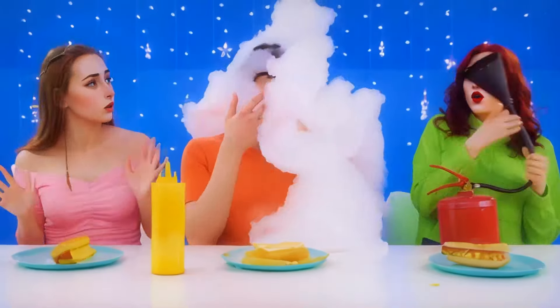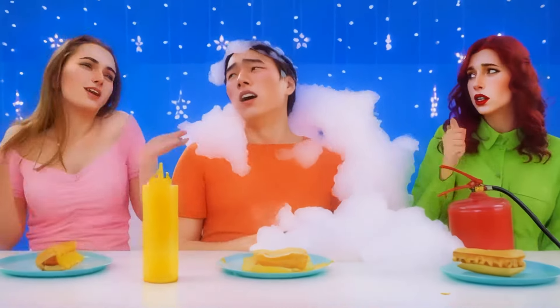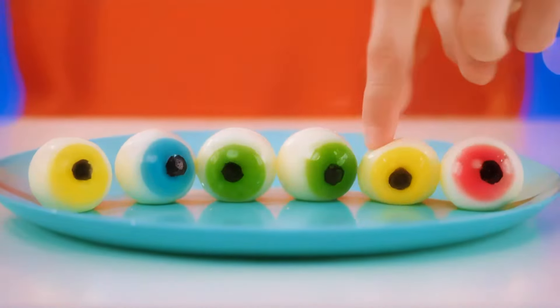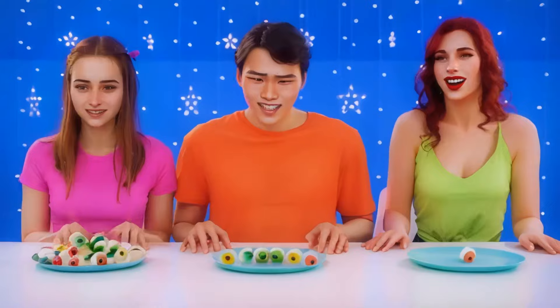Emma, thank you so much — you saved my life. Always here for you, bro. Looks like gummy eyes! Indeed it does. Look at how many there are. How do I look with red eyes?